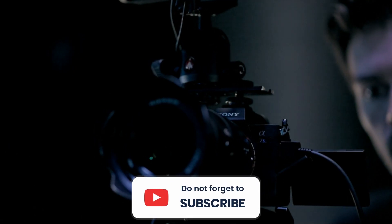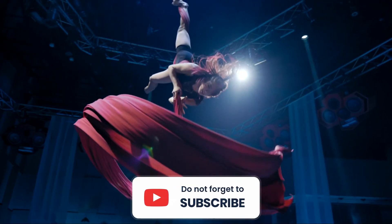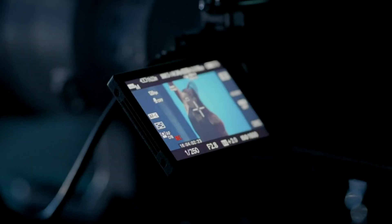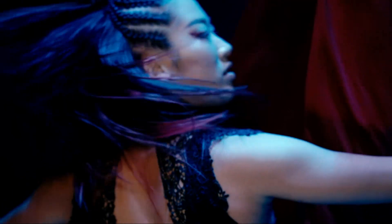Whether you're a vlogger, a beauty guru, or an adventure seeker, these cameras will undoubtedly take your YouTube game to the next level. Let's dive in and discover the perfect camera for your YouTube journey.